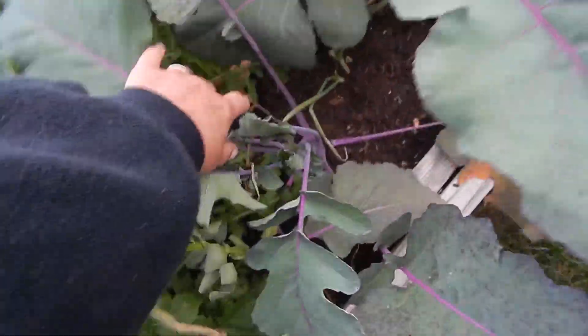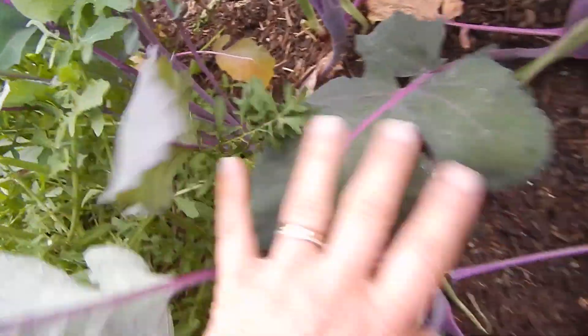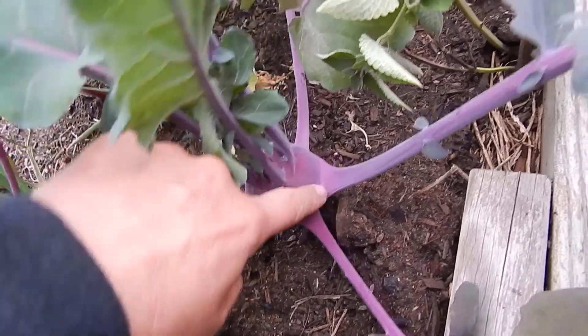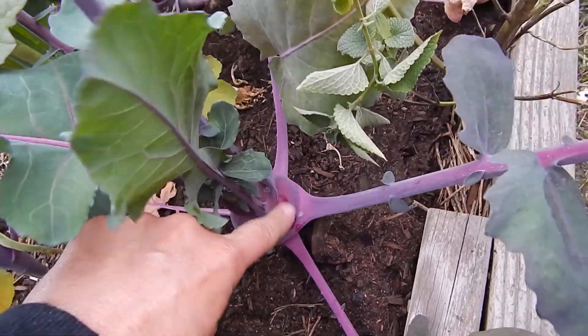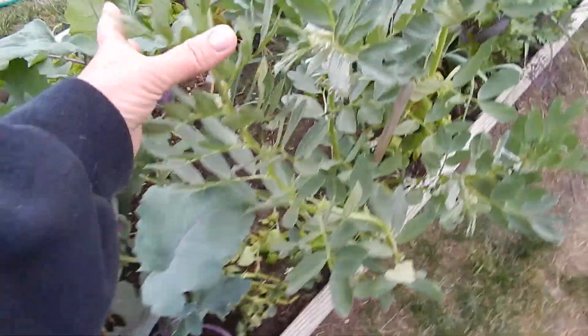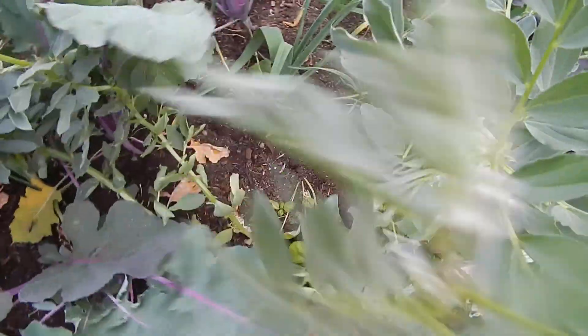These are kohlrabi, which I don't know if I really like yet. Oh, this one's a pretty nice big one. You peel these things and slice them up — stir fries and stuff like that. They're purple, and I like anything purple.